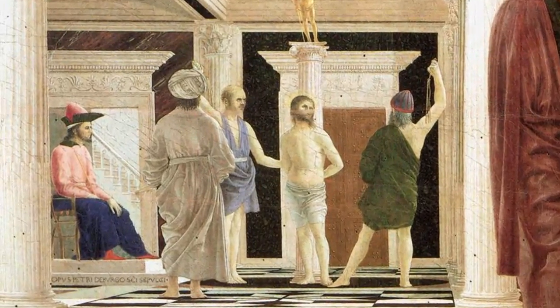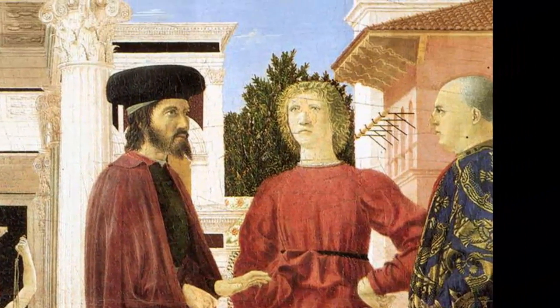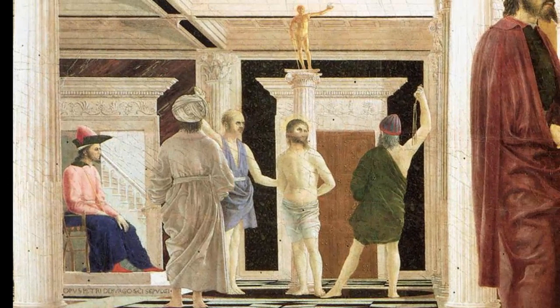For centuries, enterprising guides had shown pilgrims to Israel the actual house of Pilate, the very pillar on which Christ was bound for the scourging, and Herod's palace, quite conveniently nearby. Thus we have the two doors in Pilate's atrium — one open, through which Jesus entered; the other closed, through which he'd be let out. The column to which he's bound, the oval stone on which the accused stood — all historical, according to the guidebooks — though Piero has added a generic pagan deity.